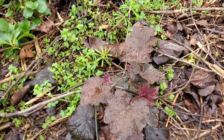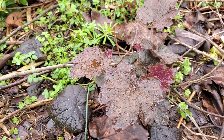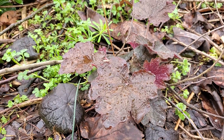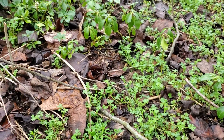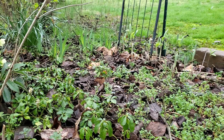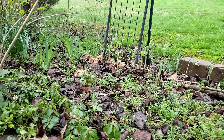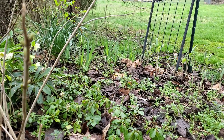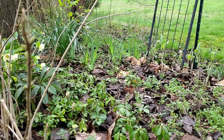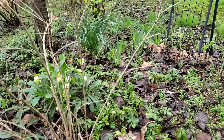Over here there's another heuchera — this one looks like a palace purple. That's pretty common and they will grow true from seed, or at least they'll appear true from seed. We've got some pachysandra over there that I planted just as a ground cover in this area. A little further over you'll see some Solomon's seal — that's a variegated variety. I've also got some irises that I planted a long time ago when there wasn't any shade here, and those all need to be transplanted and put in a better location that's got more sunlight.